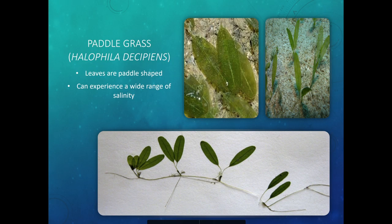Finally, we have paddlegrass. Paddlegrass is called this because it looks like little paddles. It's similar to Johnson's seagrass, except the leaves are shorter and wider. Paddlegrass is notable because it can handle different ranges of salinity — it can handle more freshwater or really salty areas, giving it a bigger tolerance.